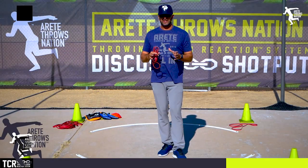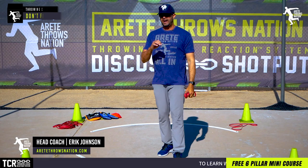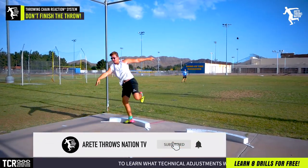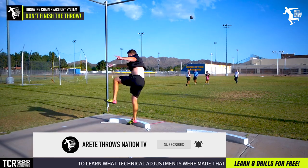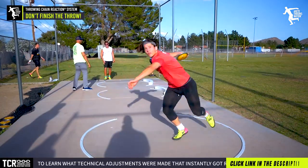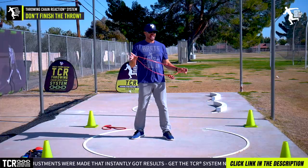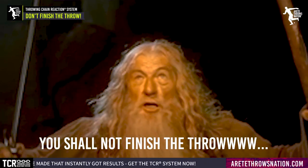Hey everybody, it's Eric Johnson from Arte Throws Nation. In today's video, what we're going to talk about is a simple thing that we've seen literally all the way halfway around the world and all over the United States. It's a simple thing that happens with young throwers, and we're going to tell you why and why you need to stop doing it. So today we're going to break that down.